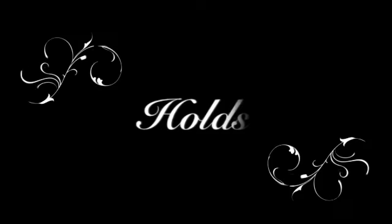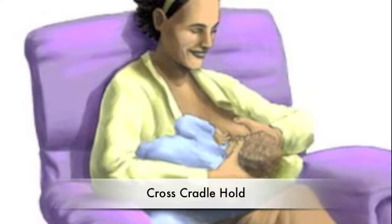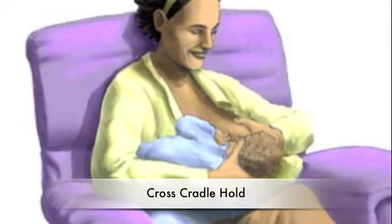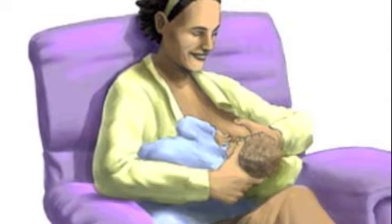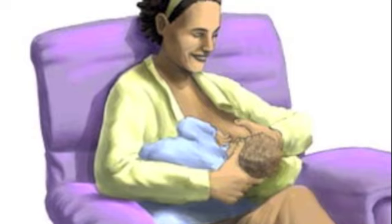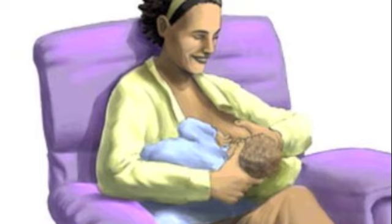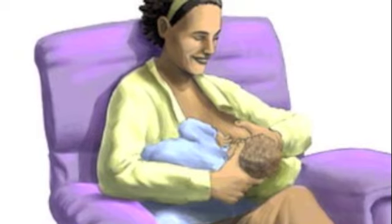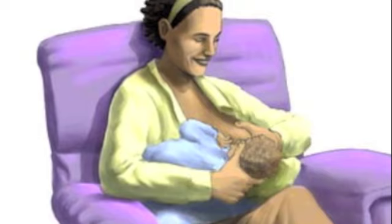Breastfeeding can be awkward at first. Experiment with various positions until you feel comfortable. Here we show you four different positions you can adopt while you breastfeed. The cross-cradle hold is ideal for early breastfeeding. Sit in a comfortable chair and hold your baby crosswise in the crook of the arm opposite the breast you're feeding from — left arm for right breast, right arm for left. Support the baby's trunk and head with your forearm and palm. Place your other hand beneath your breast in a U-shaped hold and guide the baby's mouth to your breast.